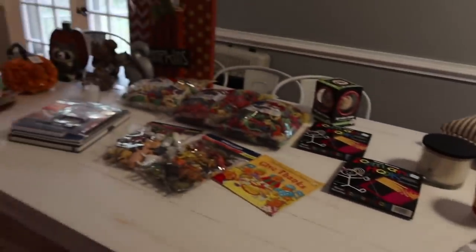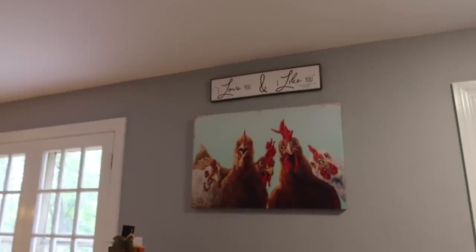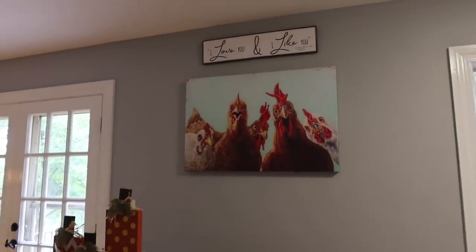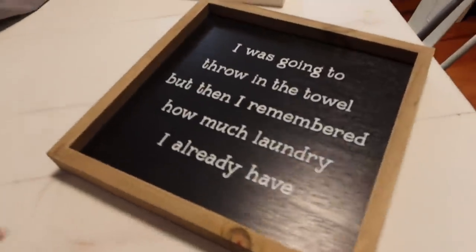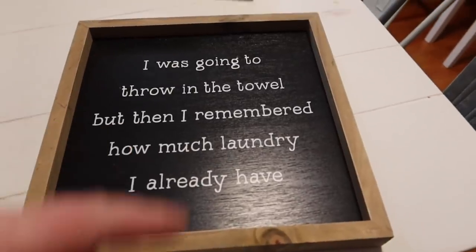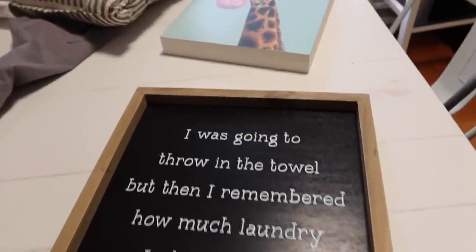Here's a quick overview of the table. We've got our judgmental chicken sisters — they are cackling about this haul already. Okay, I'll just start down here. It's kind of like housewares, kids stuff, decorative stuff. So I want to collect different little laundry room signs, and as you saw Hobby Lobby had a bunch, but I was sensible — I'm just going to add one at a time. I was going to 'throw in the towel,' but then I remembered how much laundry I already have. Great in the laundry room.